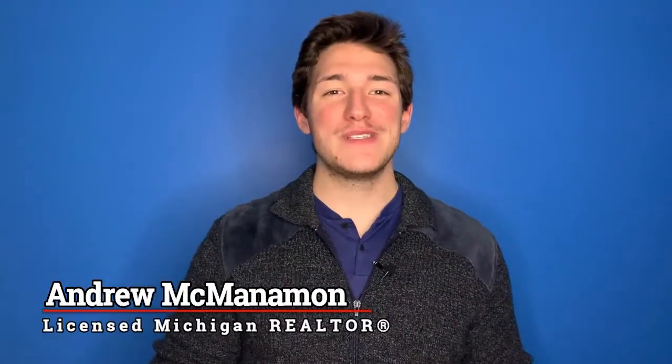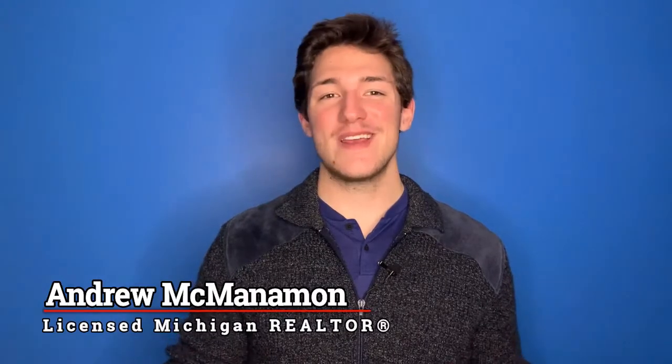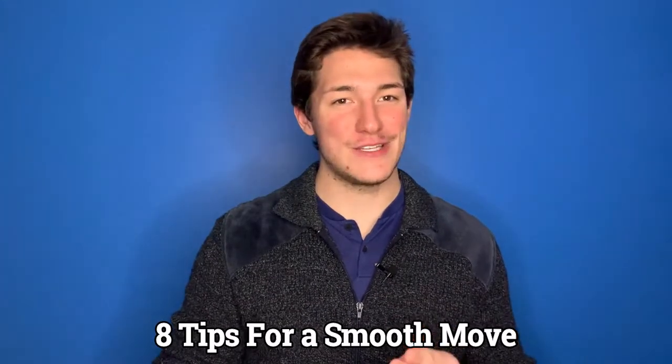What's going on everyone? My name is Andrew McManaman, a licensed real estate professional in the great state of Michigan, and today we're going to talk about eight tips to make your move go smoothly. Let's get to it.